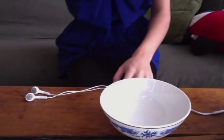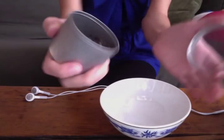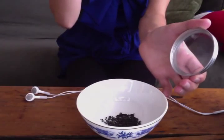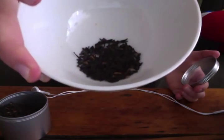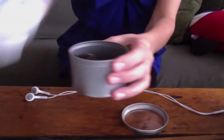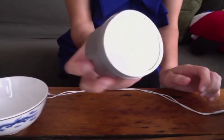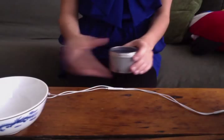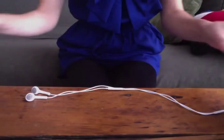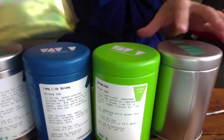Oh, I have one more — I missed it, it was hiding. This is another straight black tea — it's a blend. It's like a breakfast tea. It comes in this little jar. It's special.